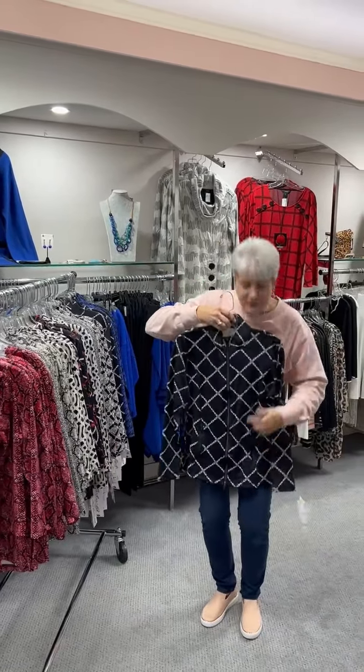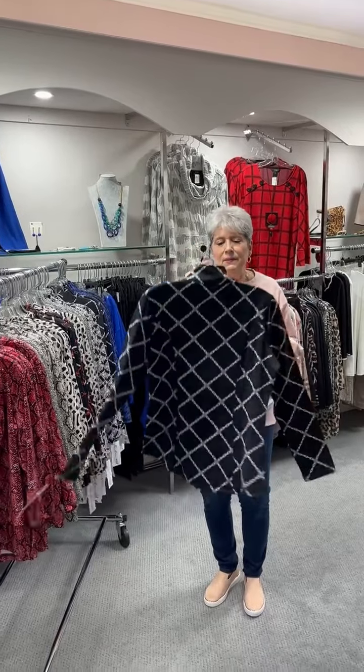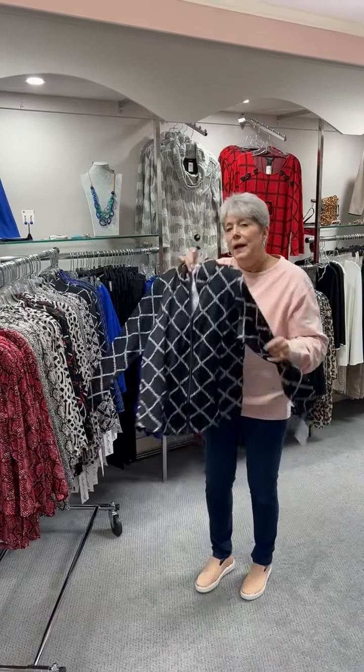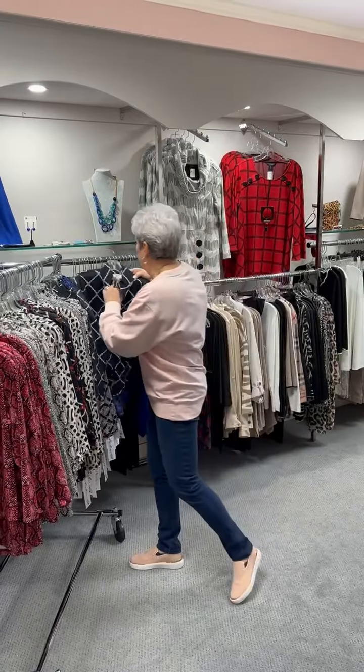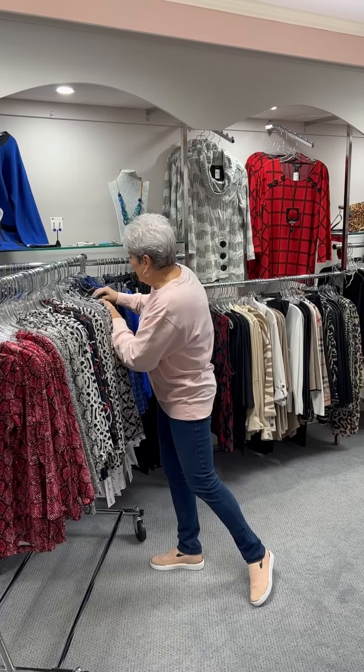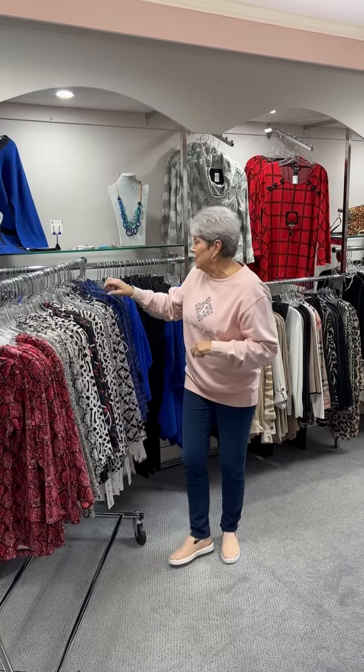The same style with the zip jacket, this is in a black and white print. At $98, I have a small, one medium, two large, and an extra large.